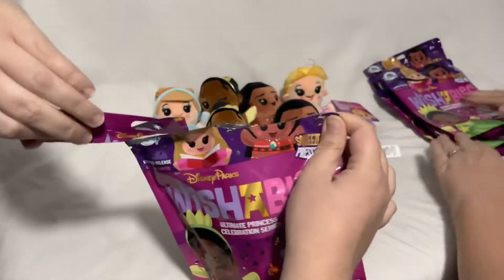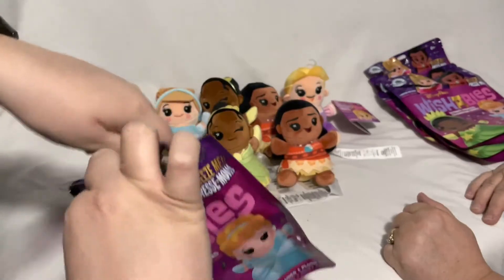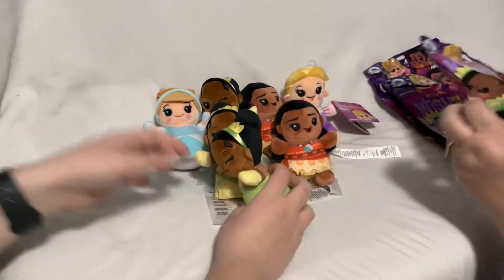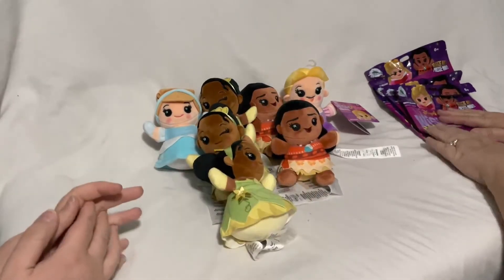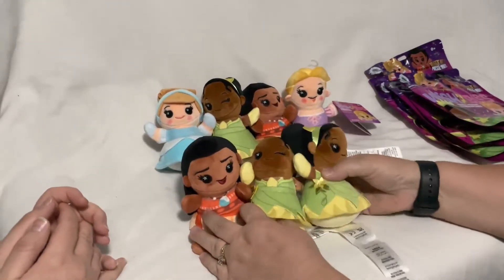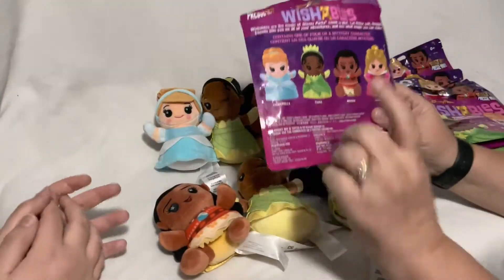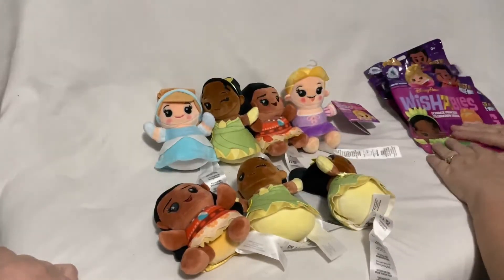Let's see if I was right about the last one — and it's Tiana, so we have a lot of Tianas! So we have three to trade: two Tianas and one Moana. We need two Auroras — both the pink dress and the blue dress.